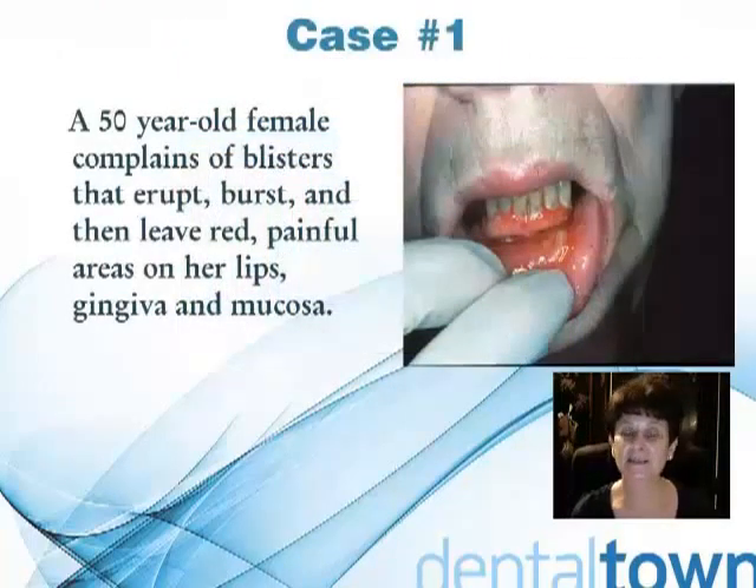Our first case is a 50-year-old female. She complains of blisters that erupt, burst, and then leave painful red areas on her lips, gingiva, and mucosa. This is a chronic blistering disease.